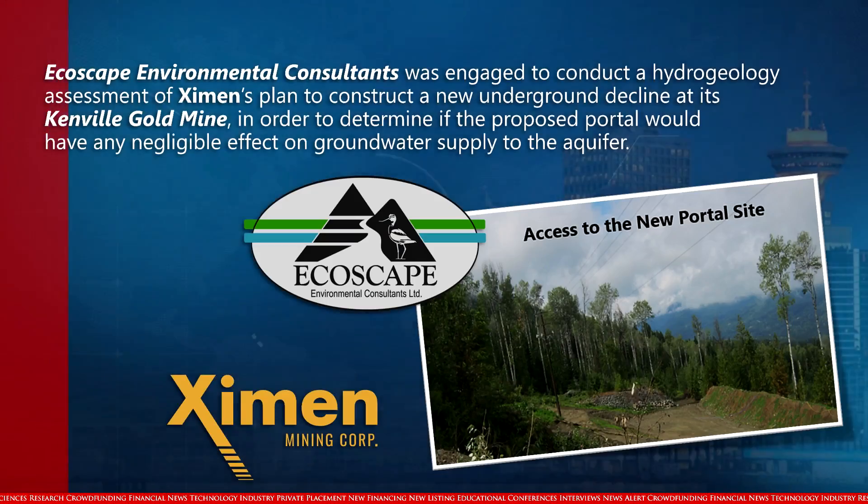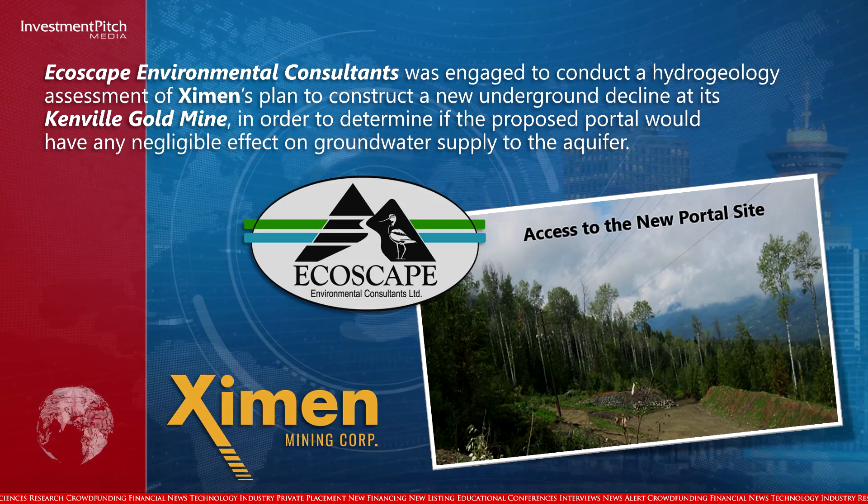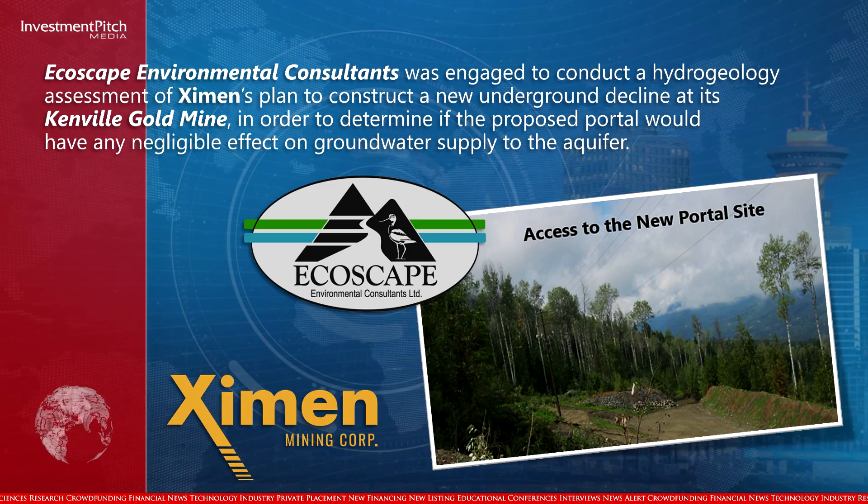Ecoscape Environmental Consultants was engaged to conduct a hydrogeology assessment of Examen's plan to construct a new underground decline at its Canville Gold Mine, in order to determine if the proposed portal would have any negligible effect on the groundwater supply to the aquifer.